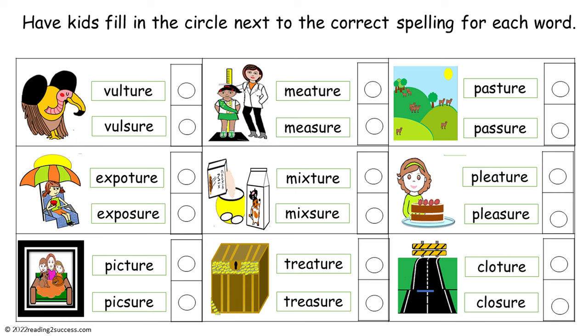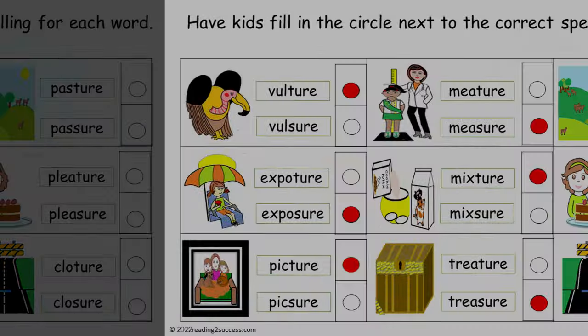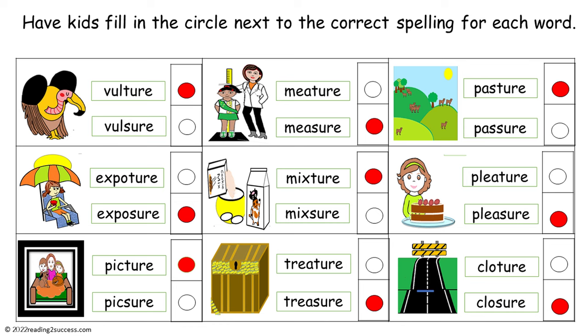Now have kids fill in the circle next to the correct spelling for each word. This is the completed example.